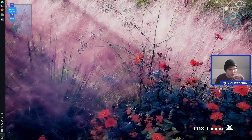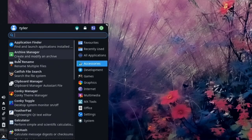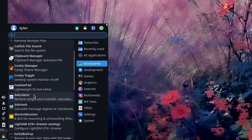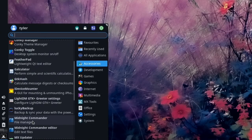On the desktop there are also links to the MX User Manual and the FAQ. Now let's go through the default applications. In Accessories: Application Finder, Archive Manager, Catfish file search, Conky Manager, Conky Toggle, Featherpad lightweight Qt text editor, Calculator, GtkHash, iDevice Mounter, LightDM GTK+ Greeter Settings to customize the login screen appearance, LuckyBackup, Midnight Commander terminal-based dual-pane file manager.